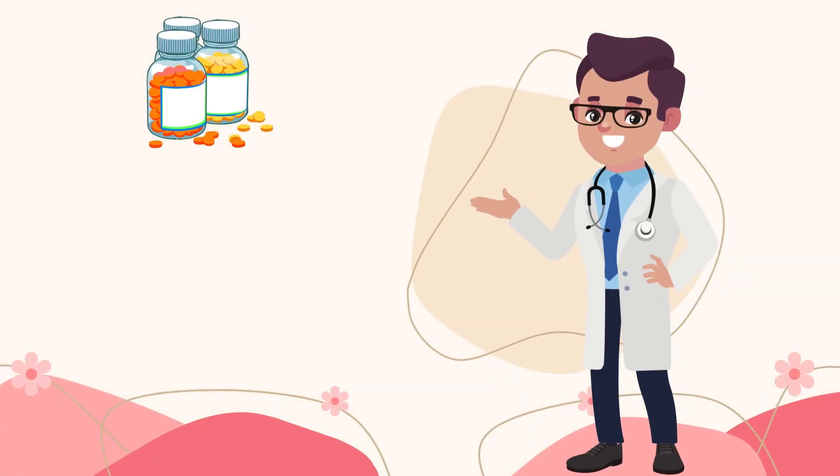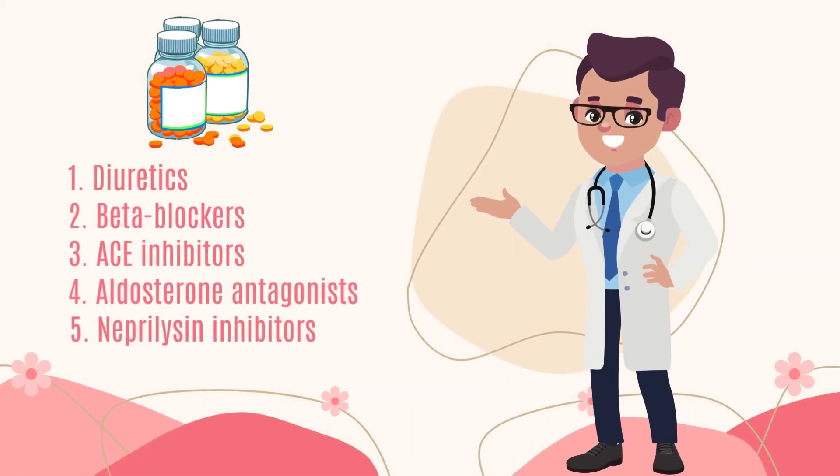The most commonly prescribed medications are diuretics, beta blockers, ACE inhibitors, aldosterone antagonists, and neprilysin inhibitors.